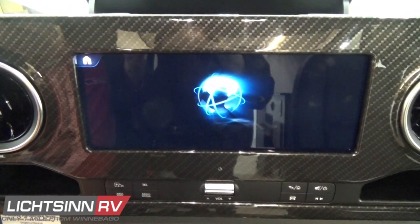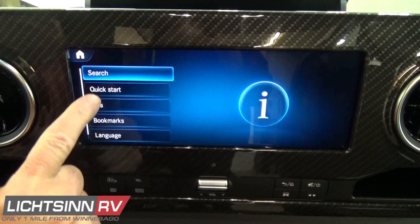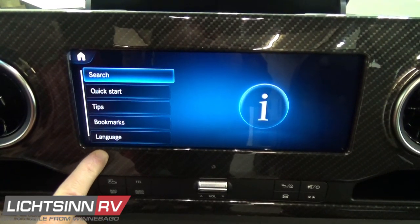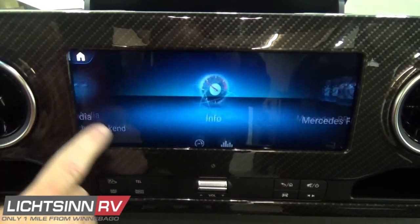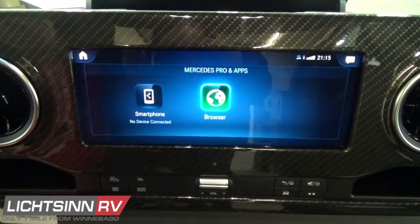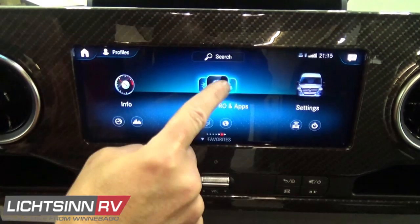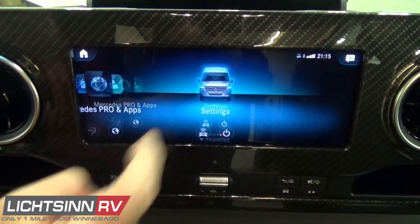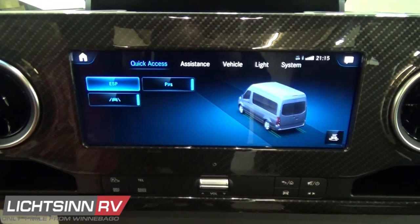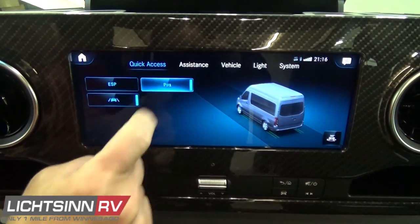You have the capacitive touchscreen controls but also hard controls down below — a great way to search, find tips, and bookmark certain areas. We do have Mercedes-Benz Pro technology enabling 4G LTE, although for the RV lifestyle, Wi-Fi and cellular connectivity enhancements will be more cost effective.